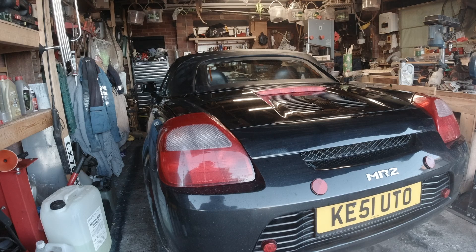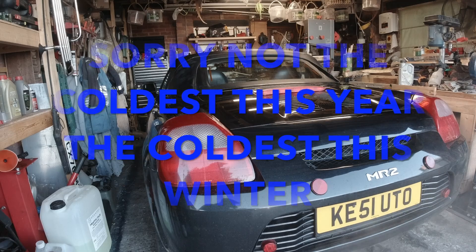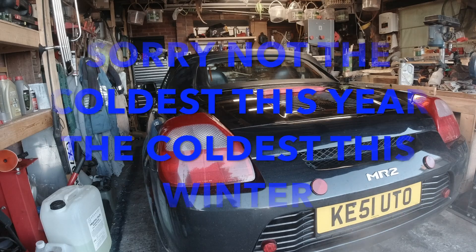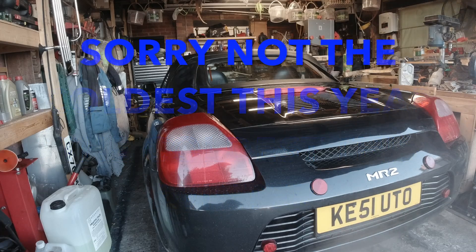I know it's not mega cold, but it's the coldest it's been so far this year, up to date, because it's the 1st of December today. Happy 1st of December — Christmas isn't far away.